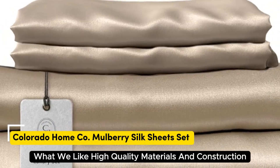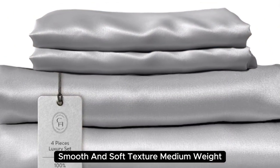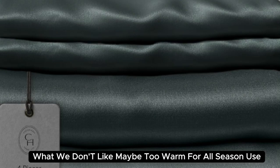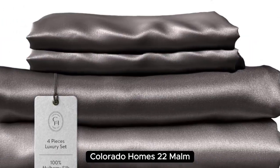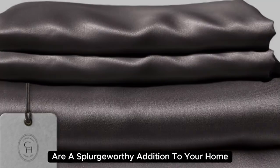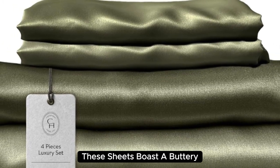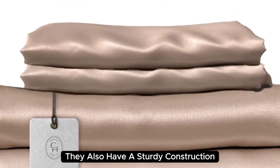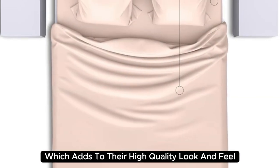Number 1: Colorado Home Co.'s 22mm Mulberry Silk Bed Sheets. What we like: high-quality materials and construction, smooth and soft texture, medium weight. What we don't like: may be too warm for all-season use. Beautifully designed and aesthetically pleasing, these sheets are a splurge-worthy addition to your home. Made with 100% mulberry silk, they boast a buttery soft texture and lustrous finish, with a sturdy construction and medium weight that adds to their high-quality look and feel.